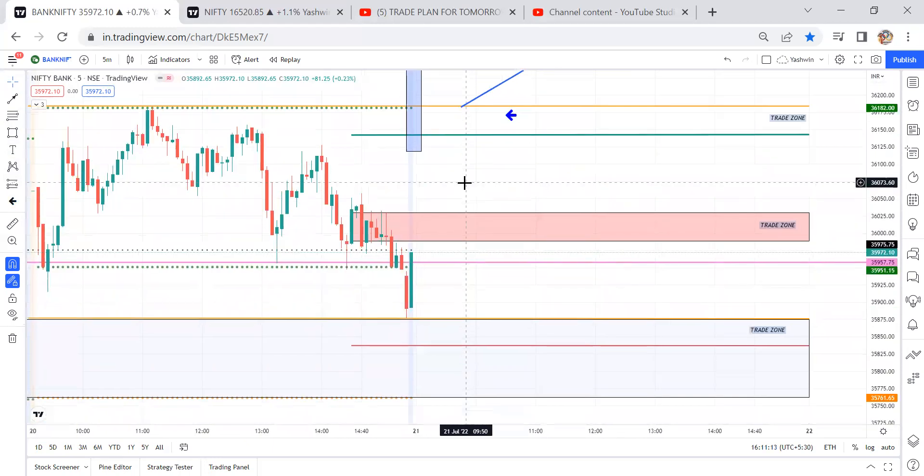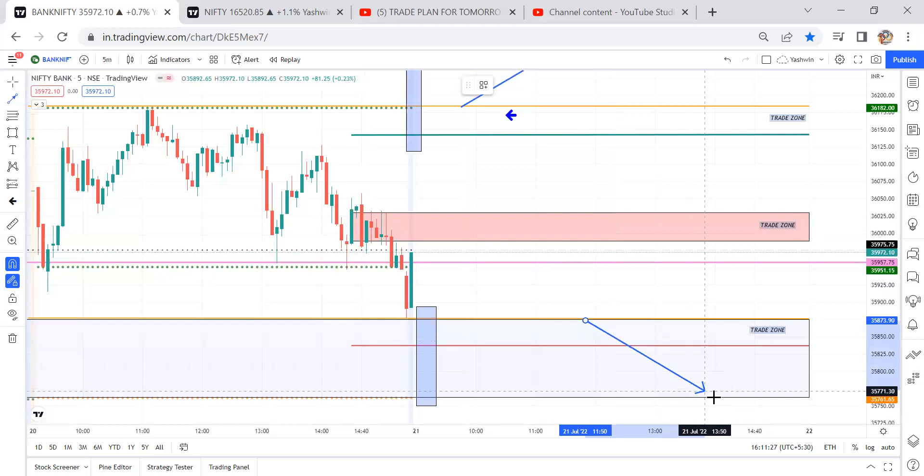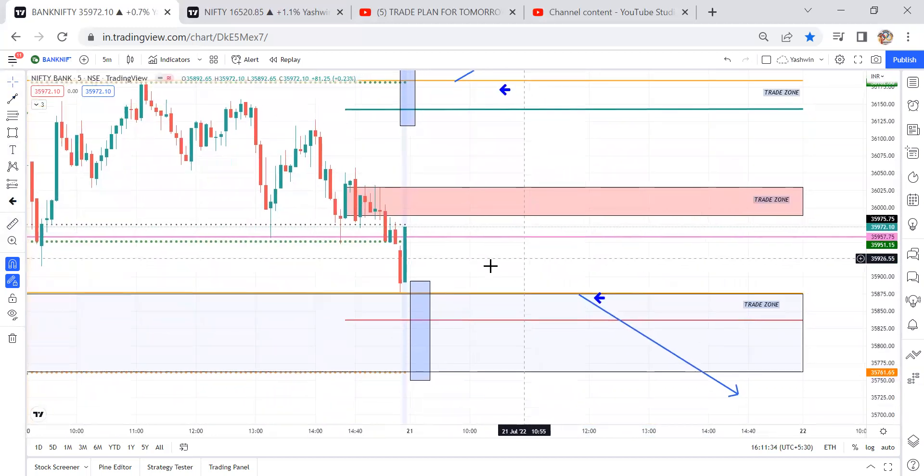Coming to trade plan two — if there are any chances of a flat opening and the gap order breakout doesn't hold, better to wait for price to come back to the previous day low levels. With a confirmation candle we are going to take the trade decision and travel up to S2 levels. Once the previous day low breaks, then S1 breaks, then the gap order breaks — wait for price to come back to this level, and then we can travel up to S2 levels. These are the two trade plans for Bank Nifty.